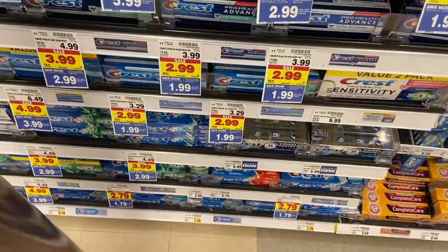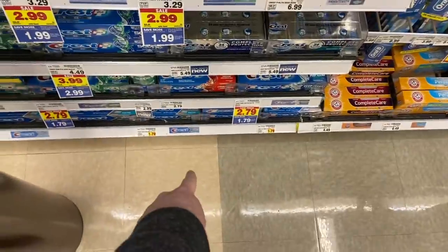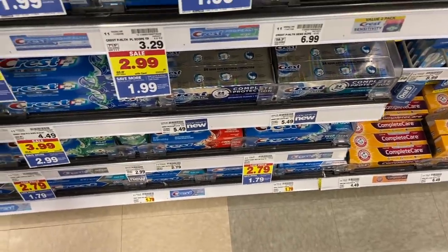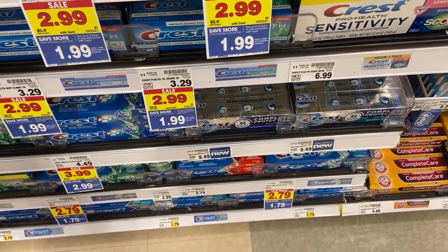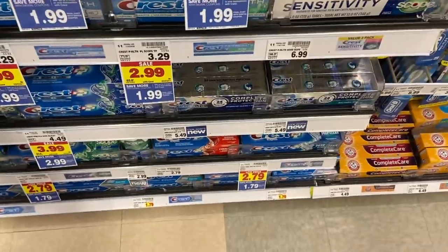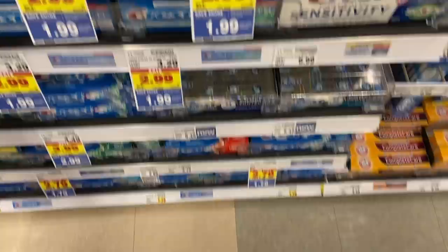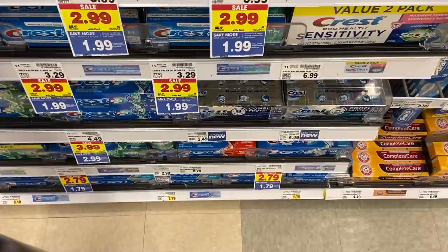Free toothpaste at Kroger — actually a little moneymaker. Crest toothpaste — some are $2.99, some are $2.79, and there's a dollar off Kroger 5X digital. So the best deals on these are $1.79 after you load your 5X digital. Then you're going to use a $2 paper manufacturer's coupon from the 2/28 P&G for $2 off any Crest toothpaste. You can stack both because this is a store coupon and the paper one is a manufacturer coupon. This is going to be free plus a 21-cent moneymaker — if you just get these they'll basically be free.